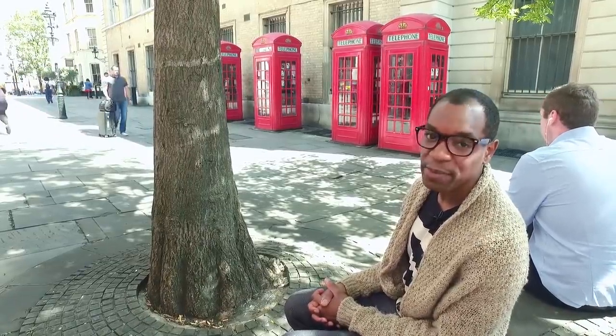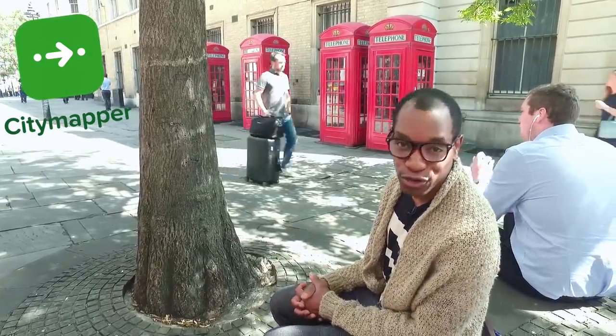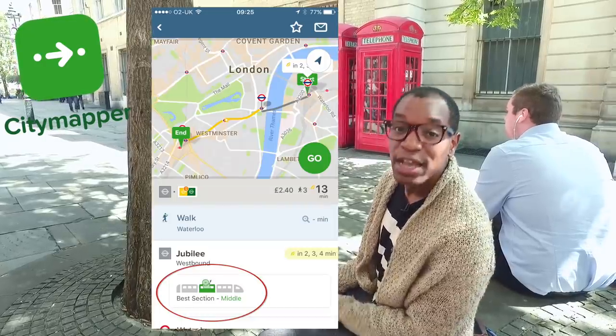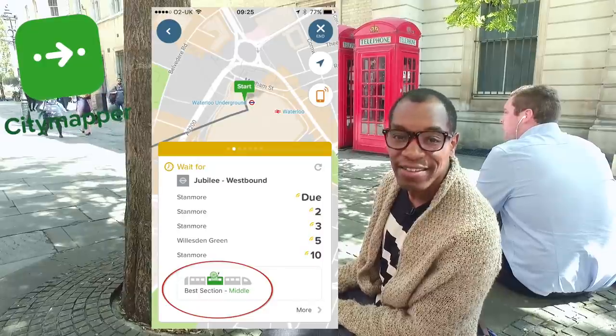There is one travel app that every Londoner swears by, and that is Citymapper. Citymapper is not only great for planning your journey — it's also great for telling you which tube carriage to get on so that when your tube arrives at the platform, the doors line up with the exit you need.